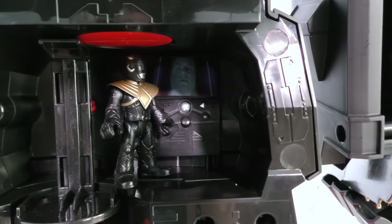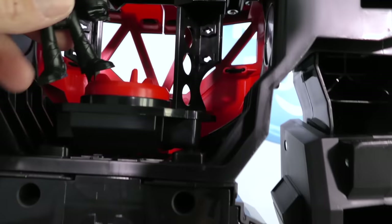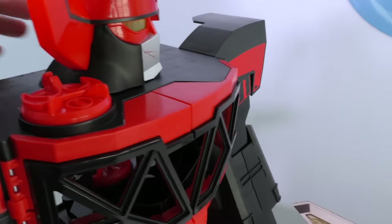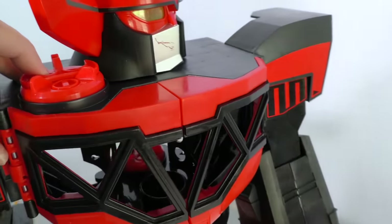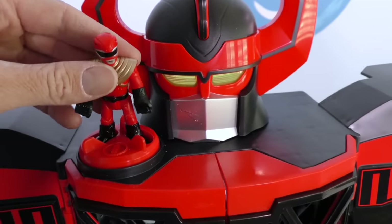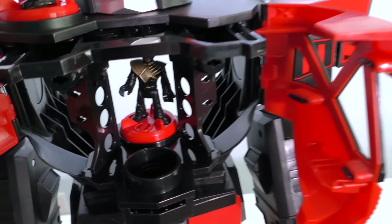There's a screen over there with Zordon on it! Go up one more level — there's a command center up there! And over here on the very top is how you open it up from the top. Come on, Red Ranger, show him how you do it! You just put Red Ranger on the power pad up here and when you turn it like this, it opens the command center!